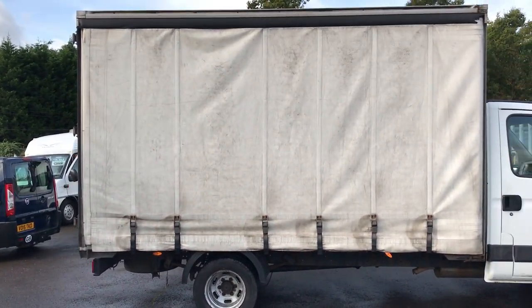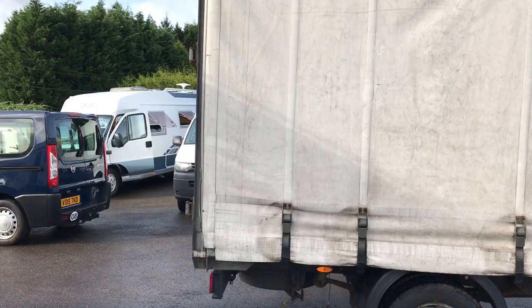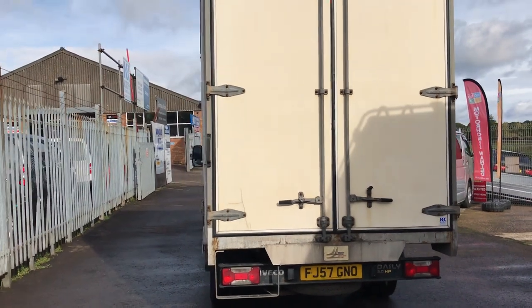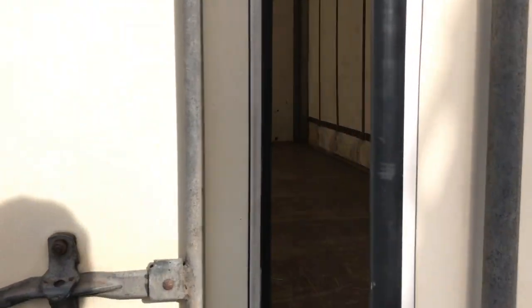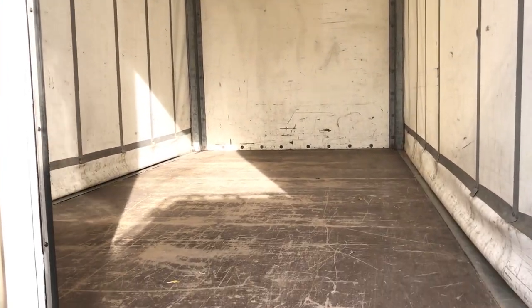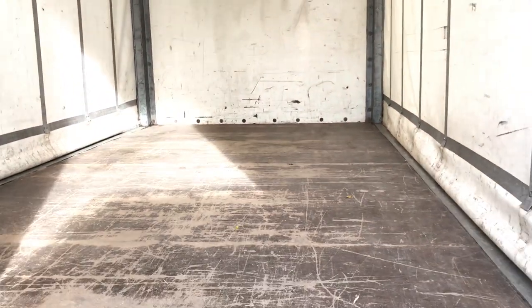This is the extra long wheelbase, which means you get even more space at the back. You can see how tall it is, and as I go to open the door, which is nice and easy, you can see inside there is loads of room. As I mentioned, there is a 3.5 tonne gross weight, so there's not much you couldn't carry in the back of this van.